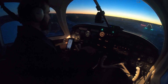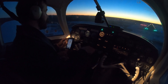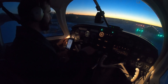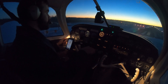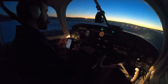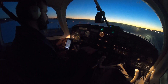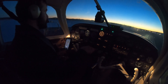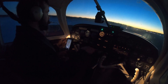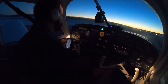Peterborough traffic, November Papa Echo, short final runway 27, touch and go, Peterborough. Yeah, we've got to go down and try that again — that's just far too nice to stop after one. Plus, it's cold outside. A little too much speed so I floated a bit, but very happy with the actual landing itself.